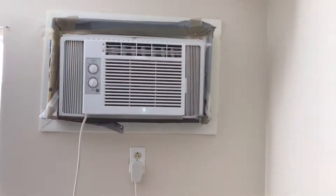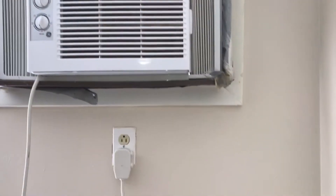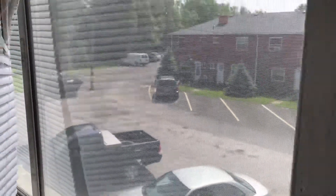Air conditioner has duct tape and stuff around it — will need to be removed. Screens are in good condition. Windows are clean.